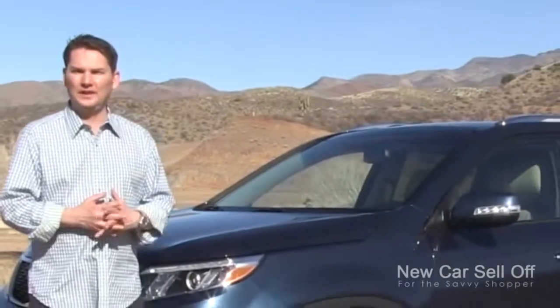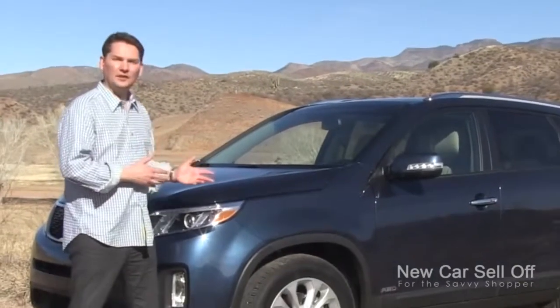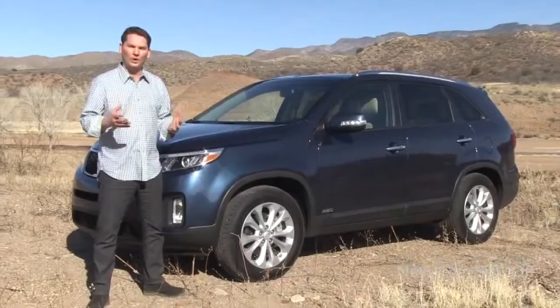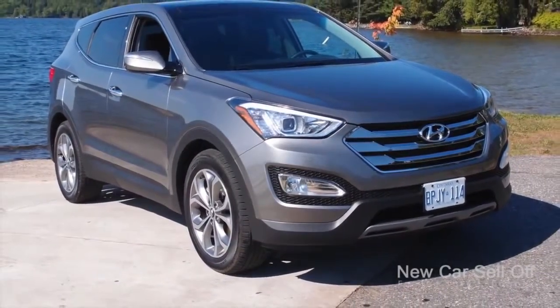This is the all-new 2014 Kia Sorento. Some of you might or might not know that this is the cousin to the Hyundai Santa Fe, which came out a little bit earlier and has gone on to win awards. It's the same platform underneath — Kia takes it and turns it into their Sorento.